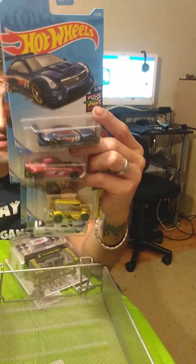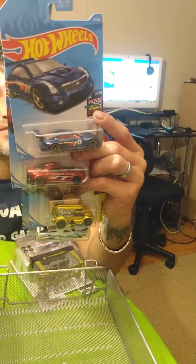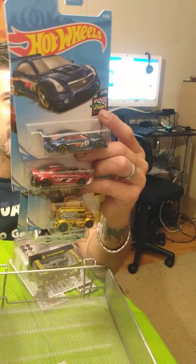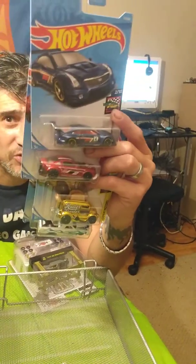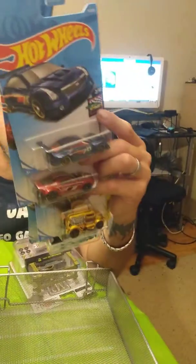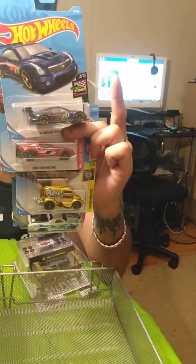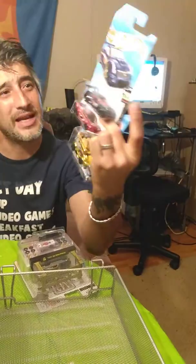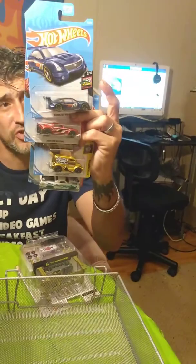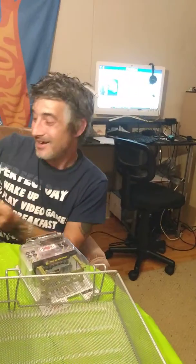I don't know how they ended up at the Dollar Tree — it was definitely weird, because I'd never seen these before. I looked them up and they're actually Kroger grocery store exclusives. So we ended up getting a few sets of these, and we're definitely going to hang these up on the wall. Keep your eyes open if you go to the Dollar Tree — you might find Kroger exclusives.